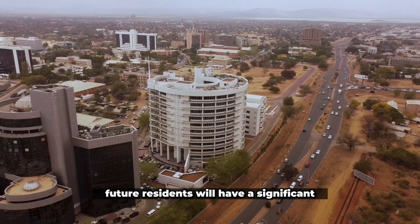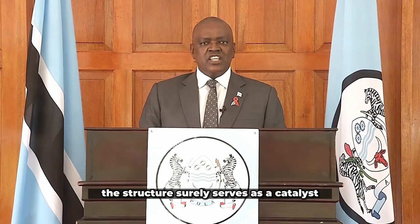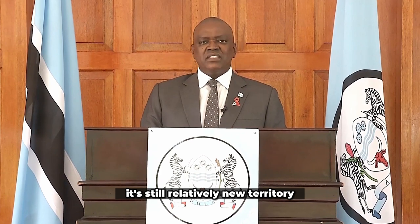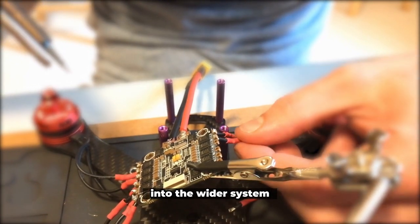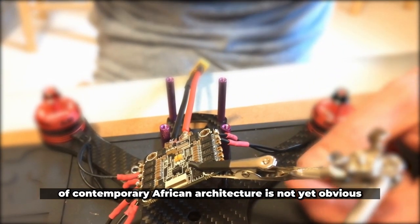Future residents will have a significant role in achieving that. According to Sharples, the structure surely serves as a catalyst. It's still relatively new territory for this kind of collaborative cross-pollination research, and it still remains to be seen how to fully occupy this space. The integration of SHOP's structure into the wider system of contemporary African architecture is not yet obvious.